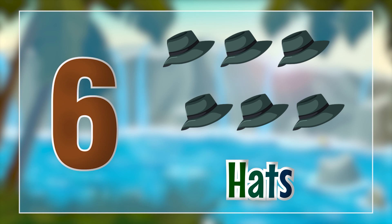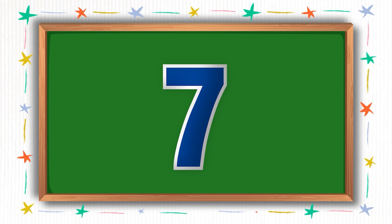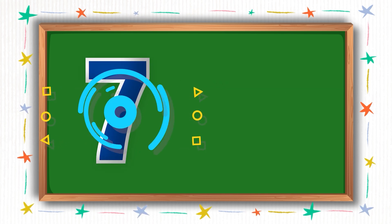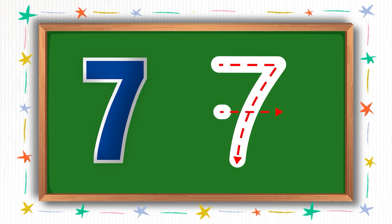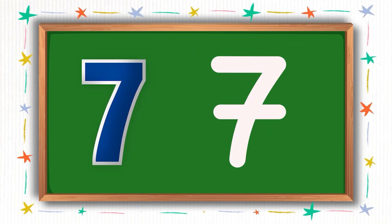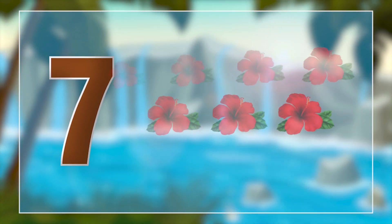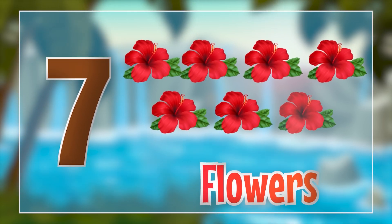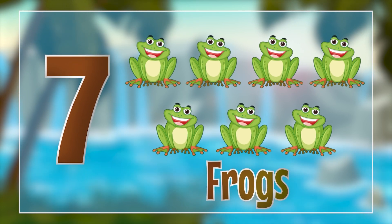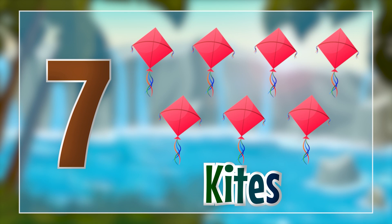Let's find out the next number. This number is called seven. Please write along with me as I write here. Hooray! We wrote number seven. Now let's see what we have for number seven. Oh, it's the flowers. Seven flowers. Seven frogs. Seven kites.